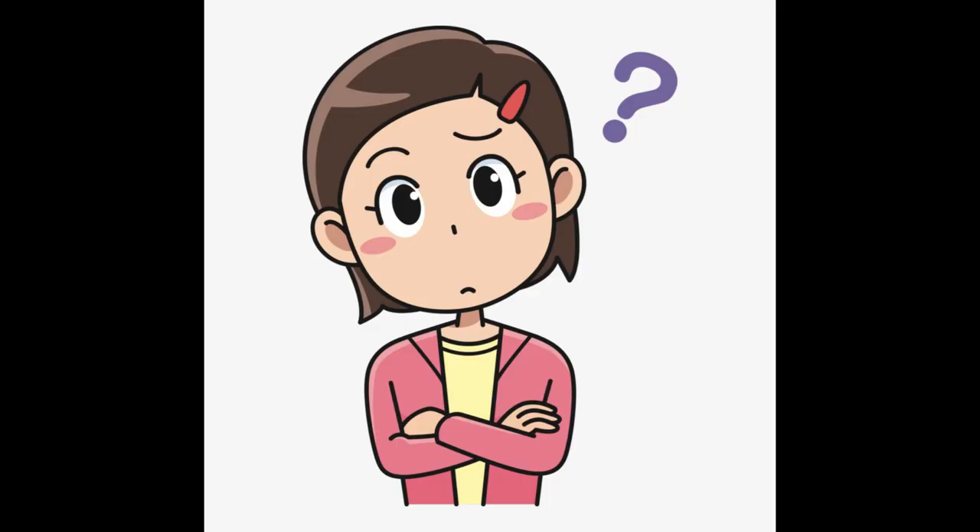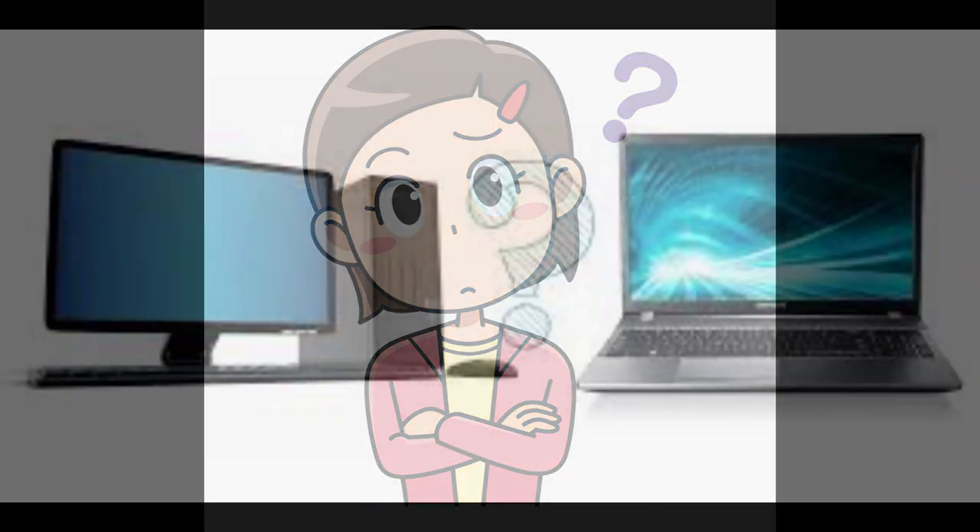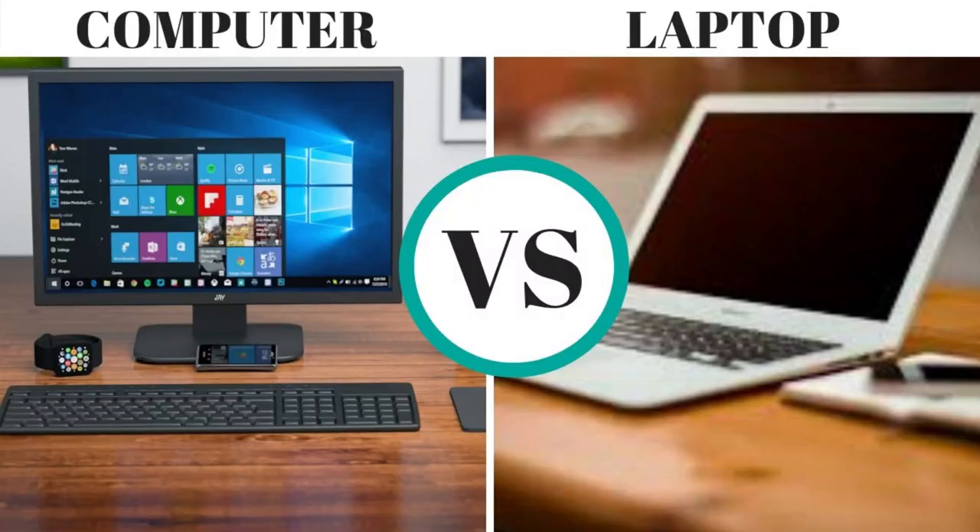Do you often get confused when you think about what to buy — a desktop or a laptop? Before that, you need to have a clear idea about the concept of desktop versus a laptop, which is computer versus laptop.